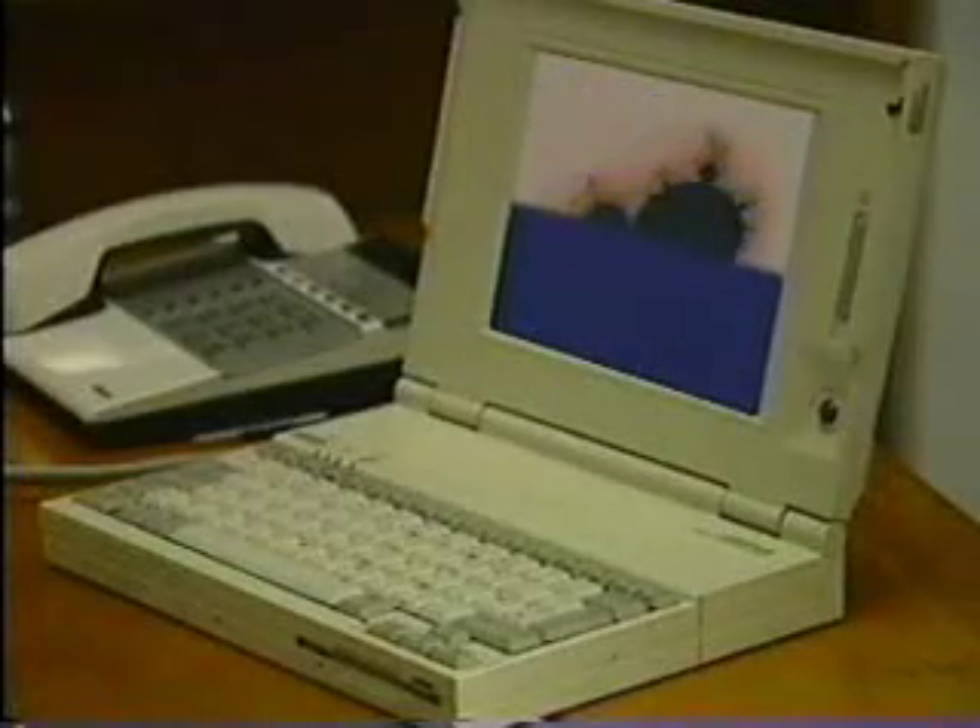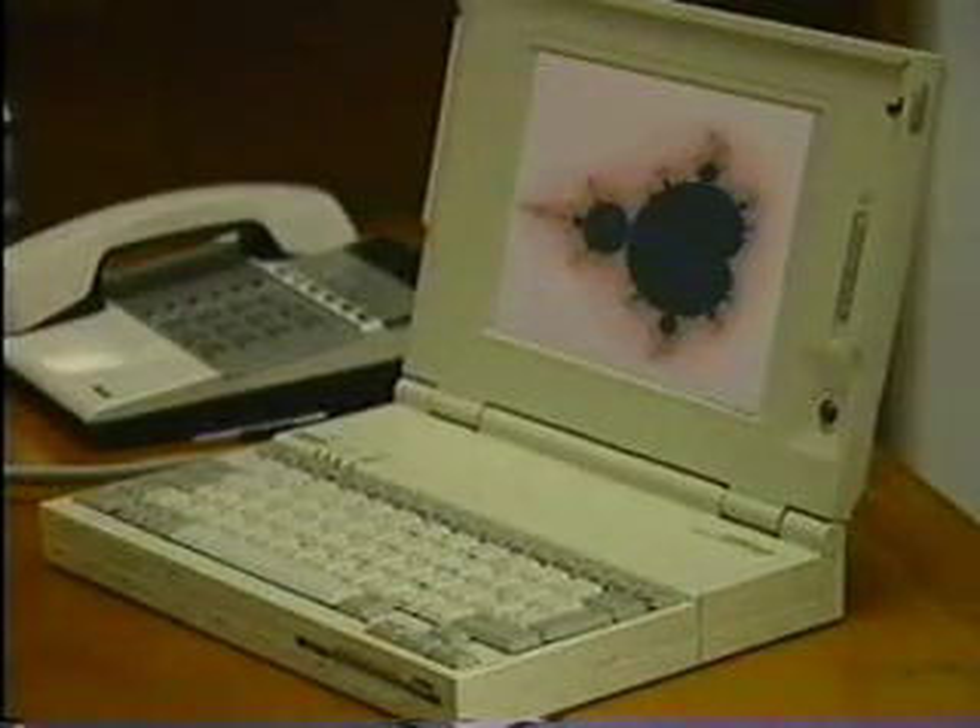Now we'll begin our serious exploration of the Mandelbrot set — a voyage which, in fact, could last forever and ever, much longer than the lifetime of the universe. I have here the full set, about six inches across. If I blow this up, I'll increase the magnification now 13 times, and you'll see more and more detail appearing. And the interesting thing is you see mini Mandelbrots — replicas almost identical, yet perhaps subtly different, of the original set.